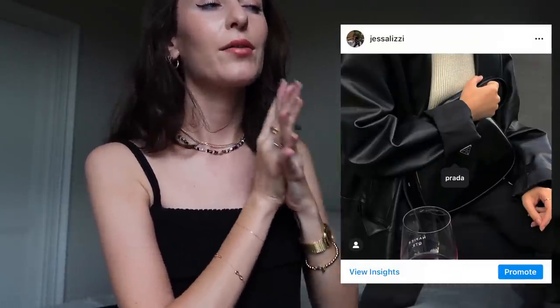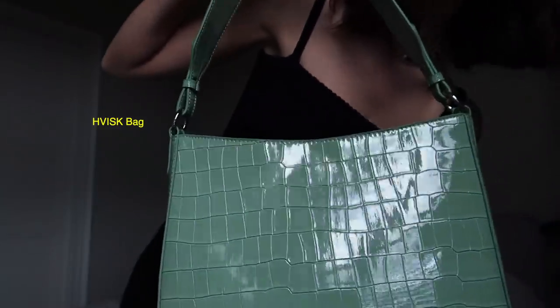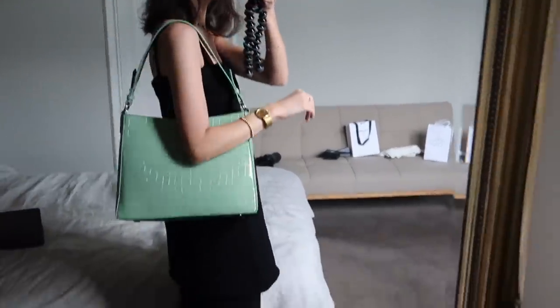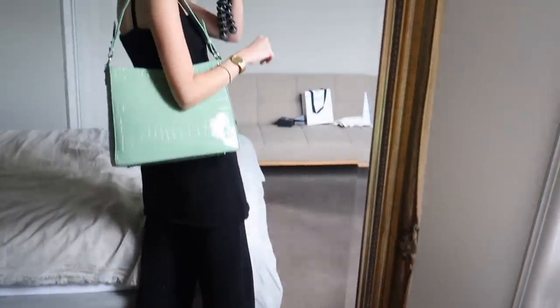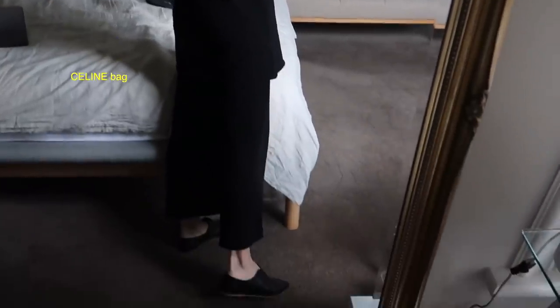Given this outfit is pretty simple, for the bag you could either go with a statement bag or just continue the all-black look with something like the little Prada clear bag. But for something fun, I think I'm going to go with a statement bag. Now that I have it on, it doesn't look bad but the bag feels a little bit too big. So I popped on my little Celine bag and I definitely think I like this better.